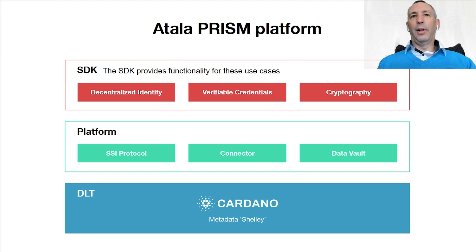The platform itself consists of a number of layers. The SDKs have functionality for three different use cases: decentralized identity, verifiable credentials, and cryptography. The platform itself contains the protocol. And then the DLT is the Cardano blockchain, and we use the metadata in the transaction.